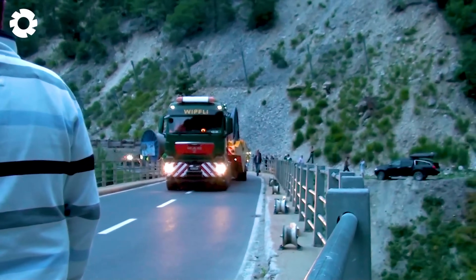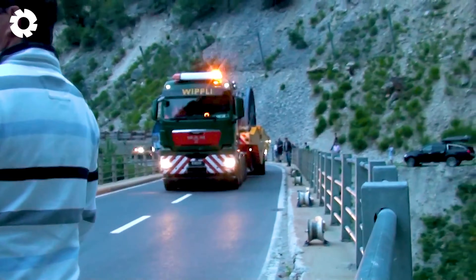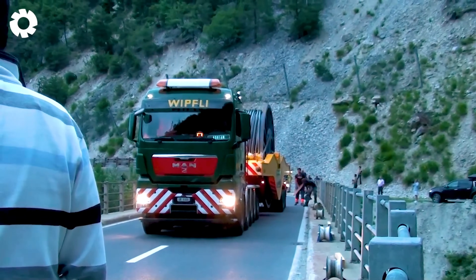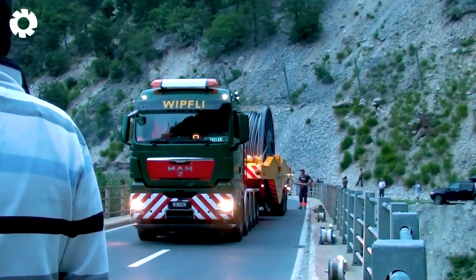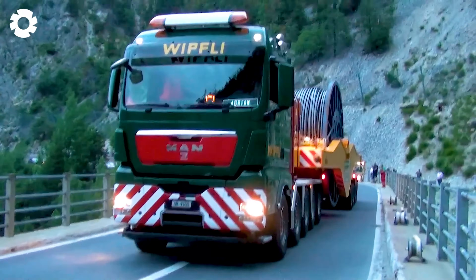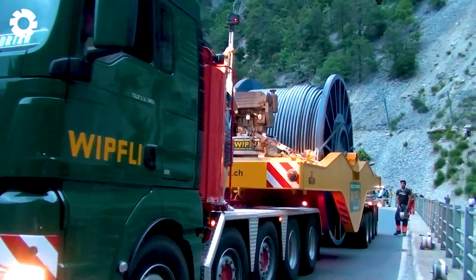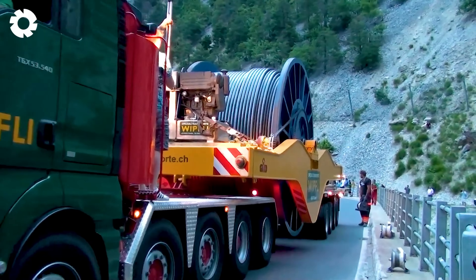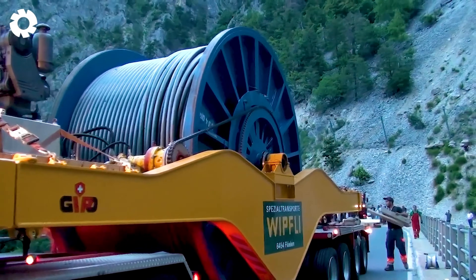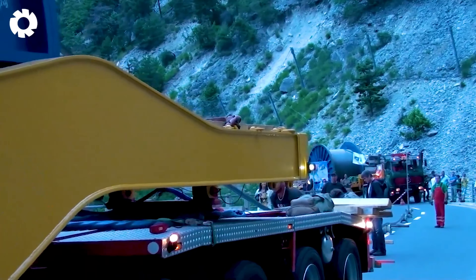No surprise that the special convoy Wipfli Garaventa, with its exceptional power, is transporting a cable stretch of about 4 kilometers, weighing over 374,785 pounds. These vehicles, equipped with powerful engines and optimal towing systems, navigate through challenging terrain to complete the new Grimentz-Zinal-Sorbois connection.